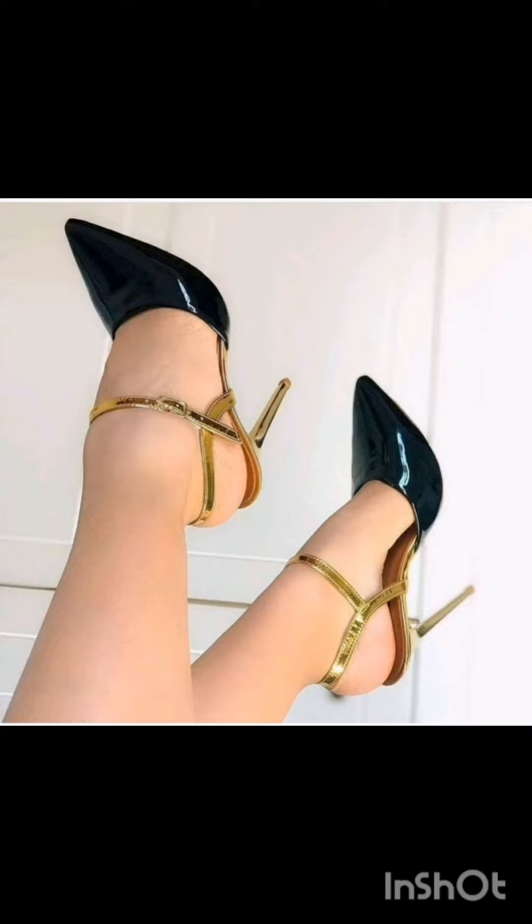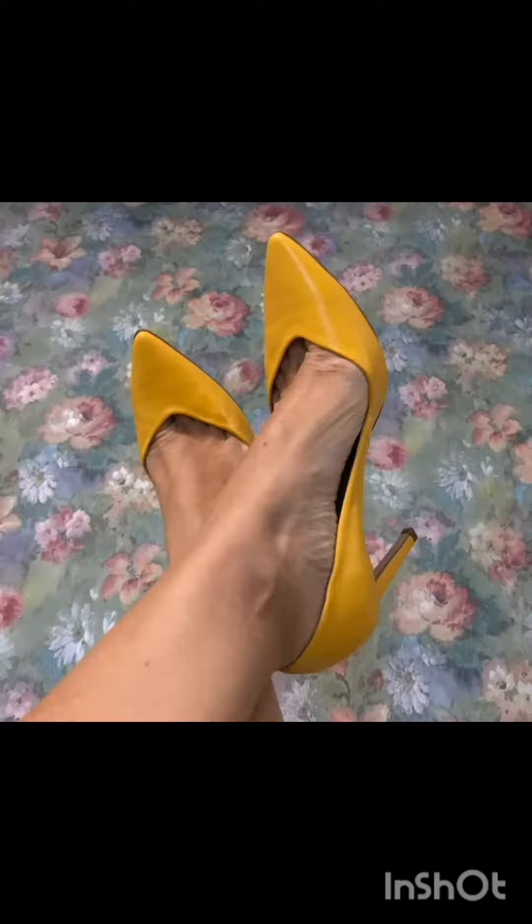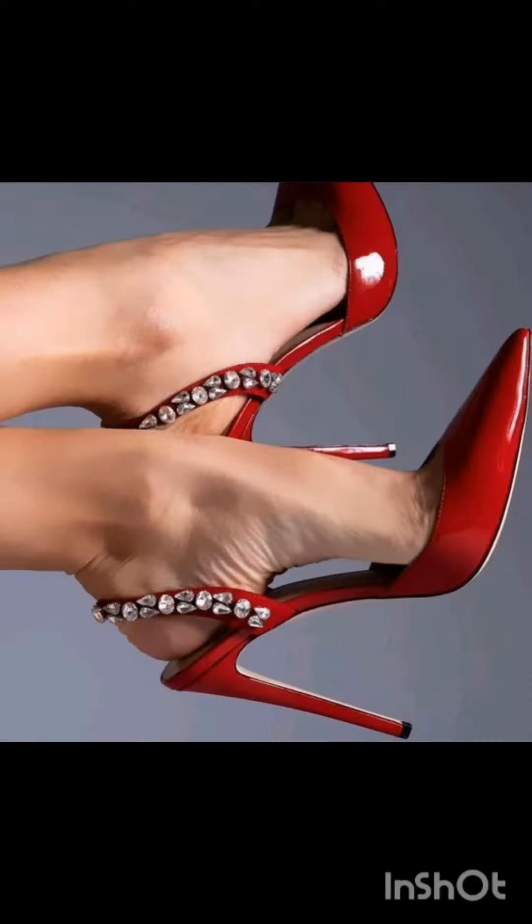Hello friends, welcome back to another video of high heels designing. How are you friends? I hope you all are fine and doing well. Today, welcome to my YouTube channel. I am going to share with you the most stunning and elegant ideas of high heels.